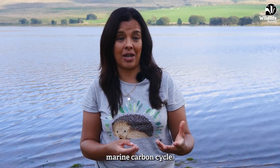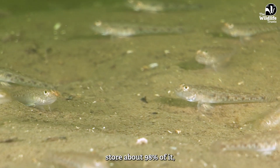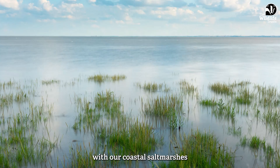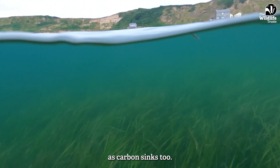Our seas capture, transport and store carbon as part of the planet's marine carbon cycle. Muddy and sandy sediments store about 98% of it, with our coastal salt marshes and seagrass meadows playing a very important role as carbon sinks too.